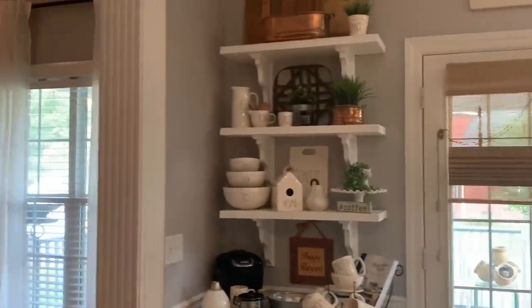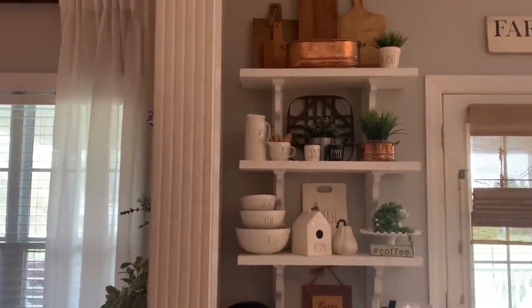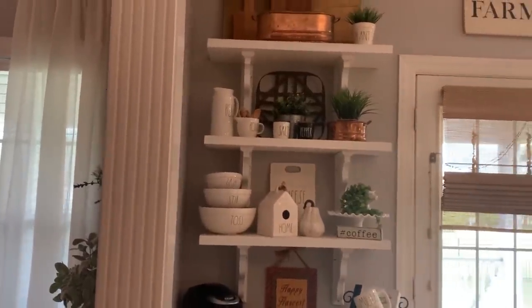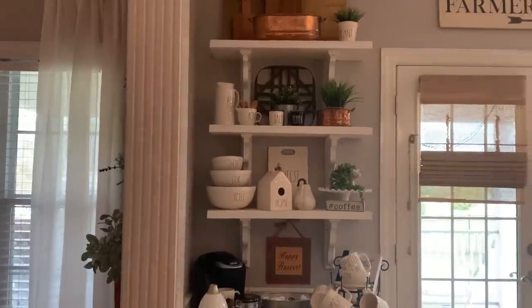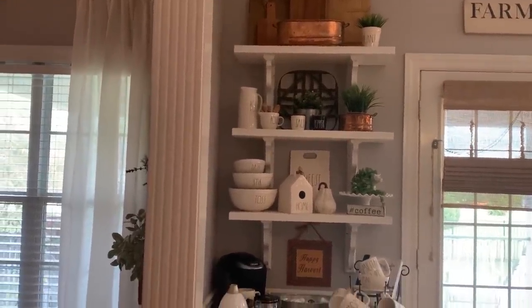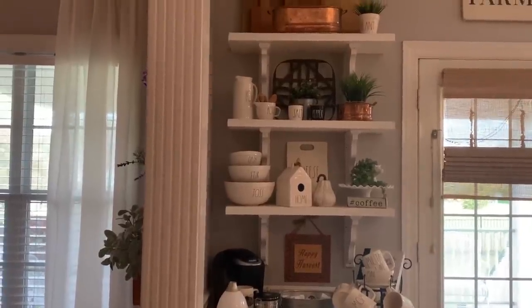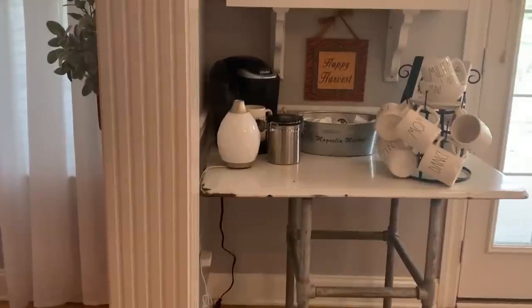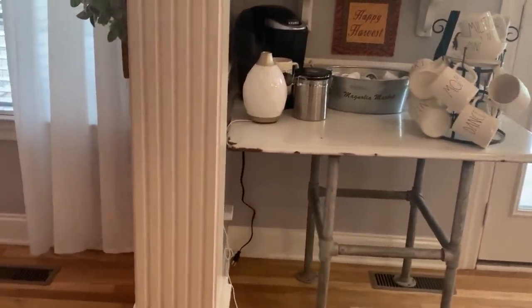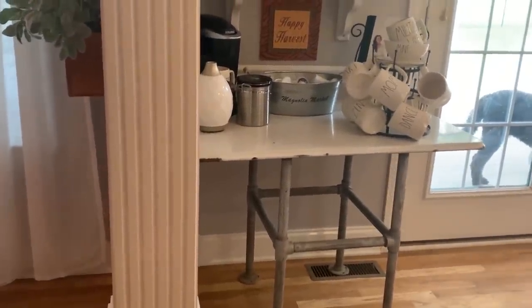I had stained the shelves brown and left the corbels white, but when I got them up there I didn't like it. So while they were up there I sanded them down a little bit, just roughed them up, then chalk painted them white — I really like them white a lot better. I change this out for the seasons, though I normally do a little bit more here. This table is an old enamel table that I found at an antique shop outside, kind of rusting away. I bought it and cleaned it up for like $40 — super inexpensive — and I just put all my coffee stuff there.